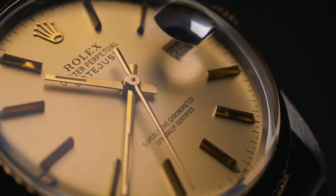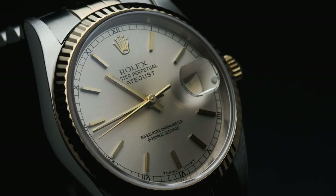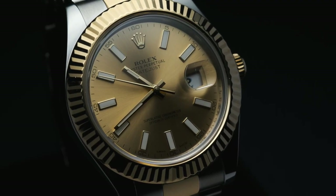Additionally, the Datejust collection is available with more dial, bezel, and bracelet options than any other line of Rolex watches, guaranteeing that there is a perfect Rolex Datejust for just about every wrist size and taste.